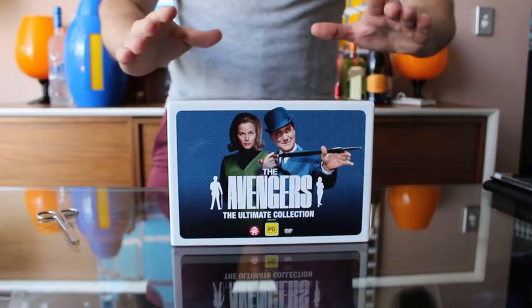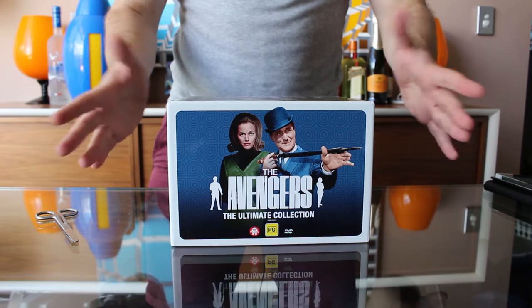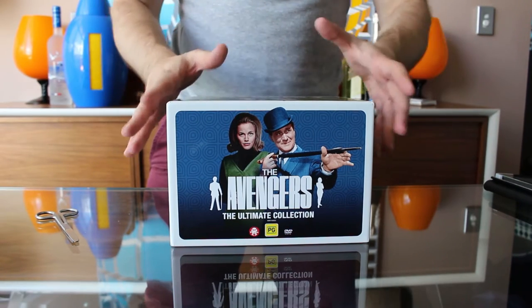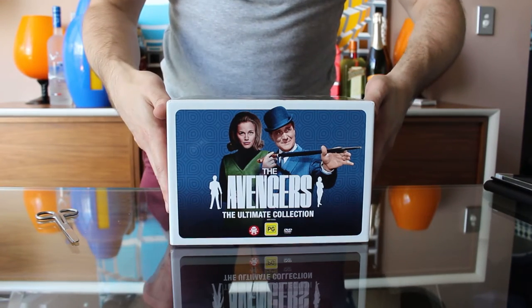The back side here has a description and a brief list of the special features. One disappointment I've noticed about this already though: no subtitles, much like the UK set previously. So unfortunately those of you who need subtitles, there is still not a way for you to watch the Avengers except for the long out-of-print Contender Definitive Dossiers.